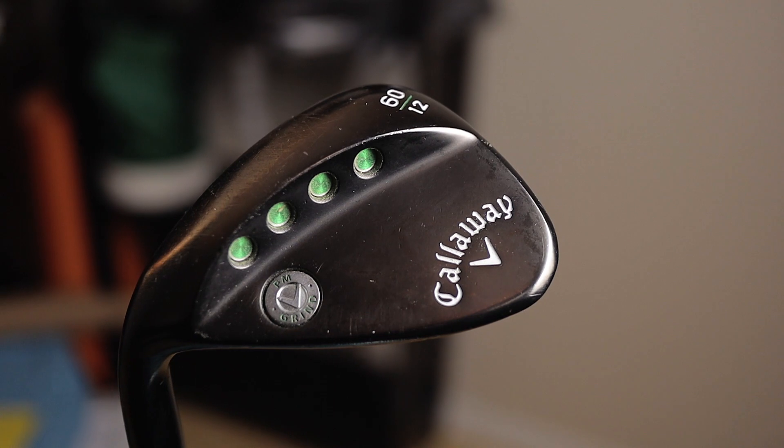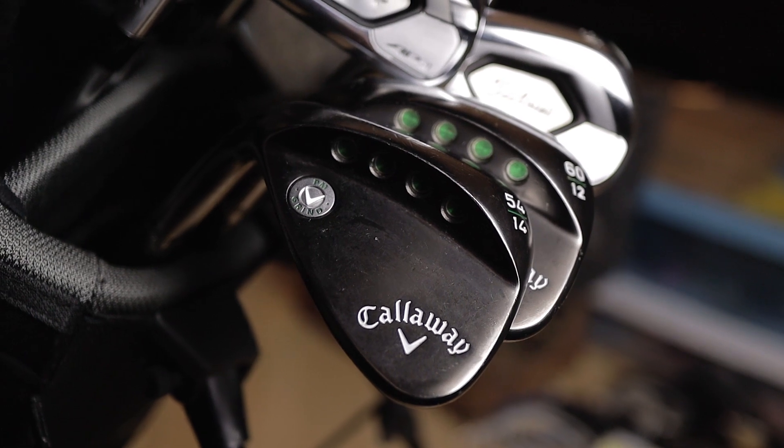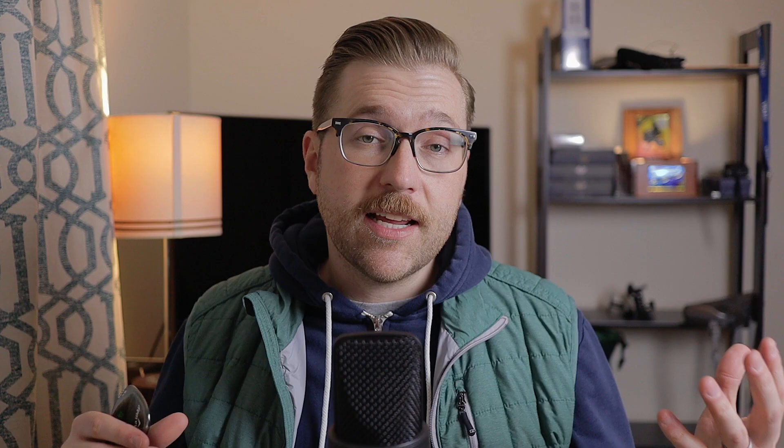These wedges are the second edition of what I've been using for the last three years — they're the Callaway PM Grind. I'm using a gapping of 54 and 60 degrees, because the pitching wedge on my irons is so strongly lofted at 43 degrees that I had to buy a 48-degree iron for that same set. So it goes 48, 54 sand wedge, then a 60-degree lob wedge with these Callaway PM Grinds. I love the high toe and the ability to lay this thing wide open and hit flop shots.